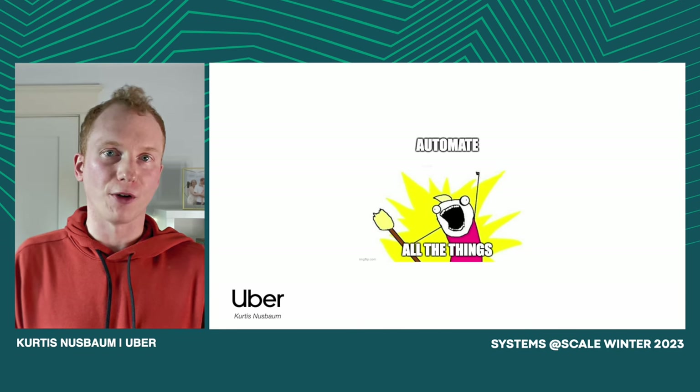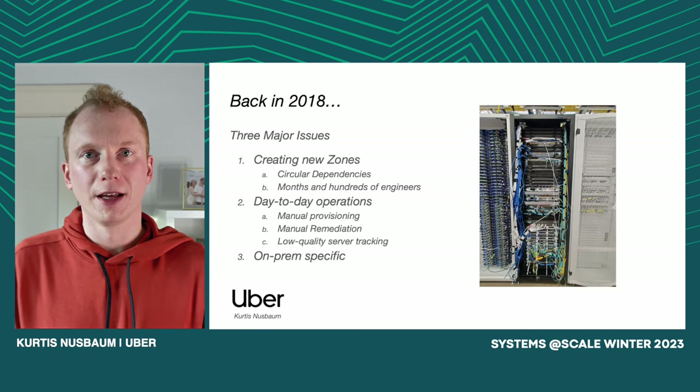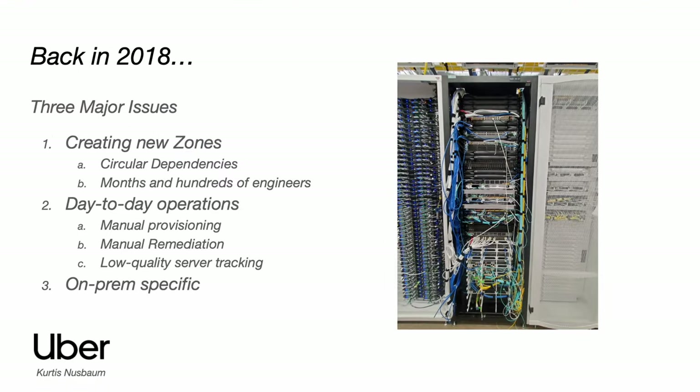Before we get into all that, let's go back in time to 2018. Uber was scaling like crazy. We were buying servers left and right to try and keep up with the traffic demand, and frankly, our infrastructure was buckling under the load.